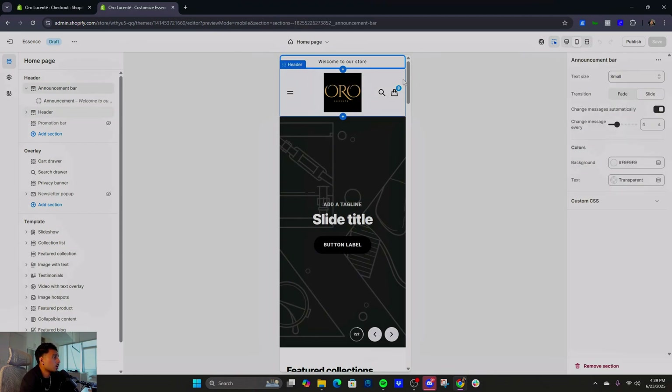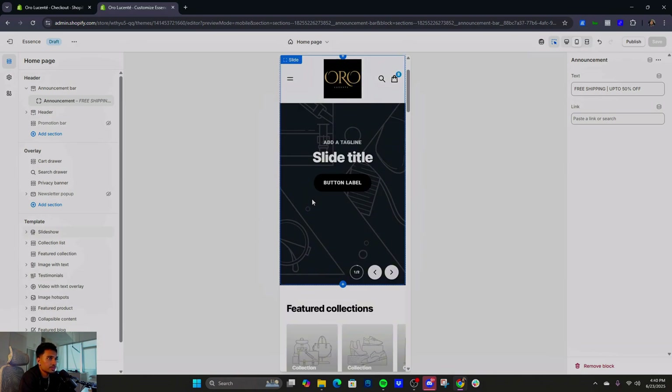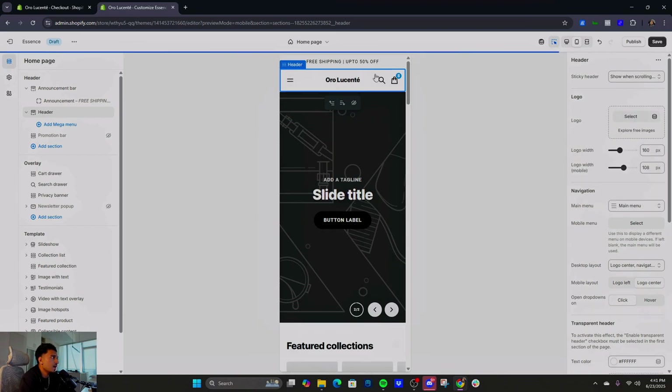Jumping into the announcement bar — if you want a countdown timer I'll walk you through that after. If you use the announcement bar, it's still a great way to get sales. Click here — you could put 'Free shipping, up to 50% off.' Train yourself to click Save on the top right as much as possible after any change so you don't lose progress. The Shopify theme editor is like PowerPoint or Canva — drag and drop, no coding.